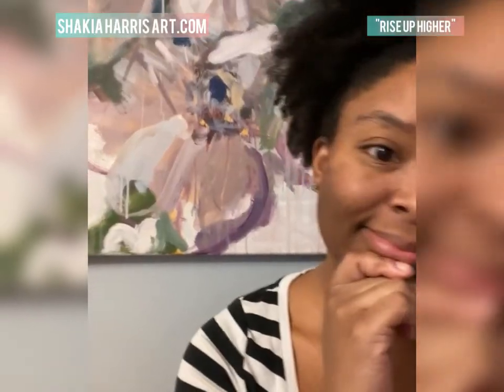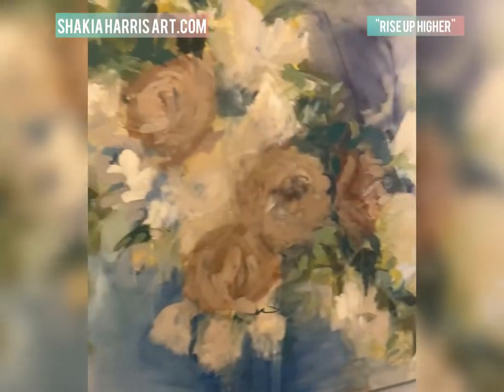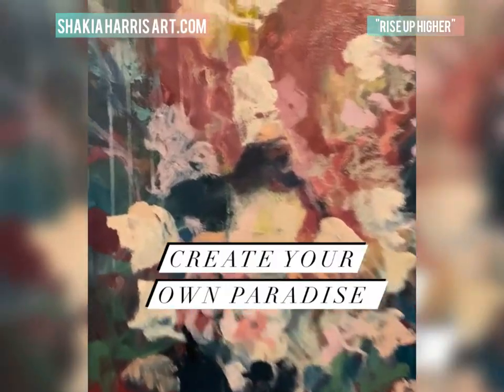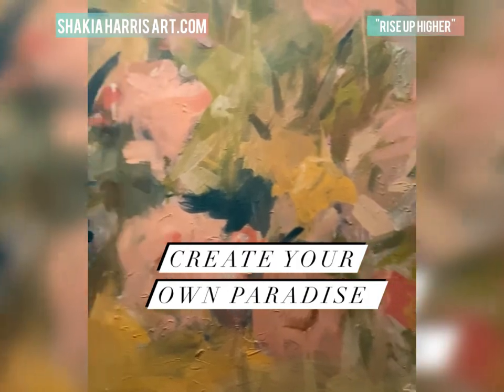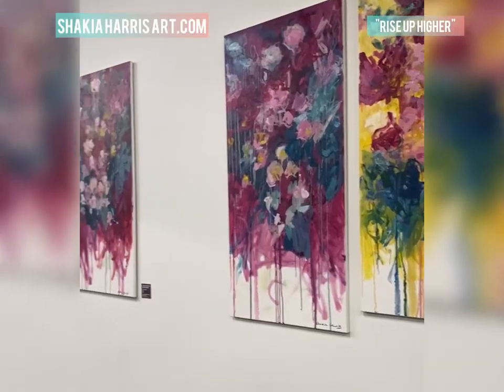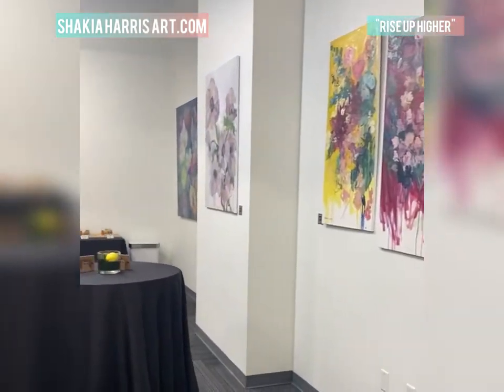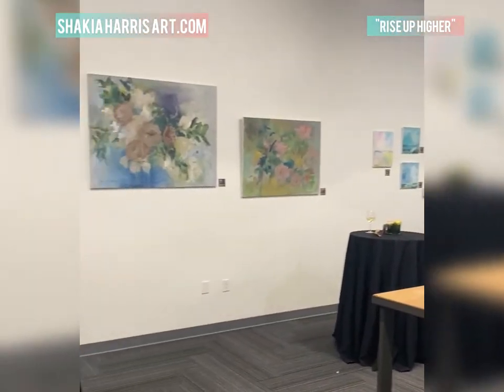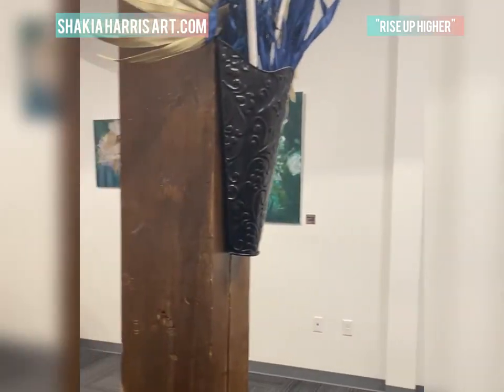I ended up deciding to name this piece 'Beauty Rise Up Higher,' and there's its sister piece, 'The Wind Is Talking.' Both paintings are on display right now in downtown Louisville as part of my solo exhibit. If you're interested, you can see it at shakiyaharrisart.com or send me an email.